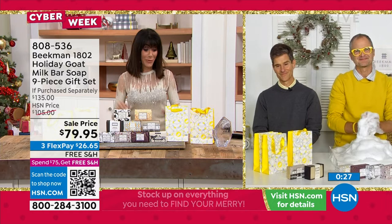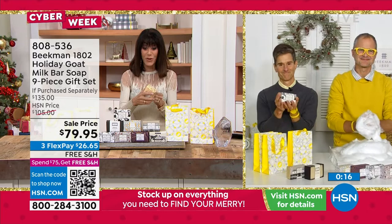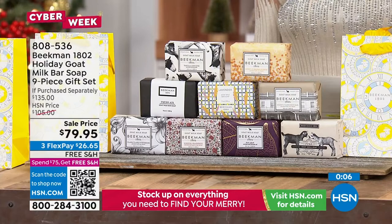And you're getting the gift bags to go with it. We have about 600 left for the whole country. These are the full bars of soap — each one individually $15. I love getting the variety so we get to try them all. 808-536 is your number — definitely stay right where you are.